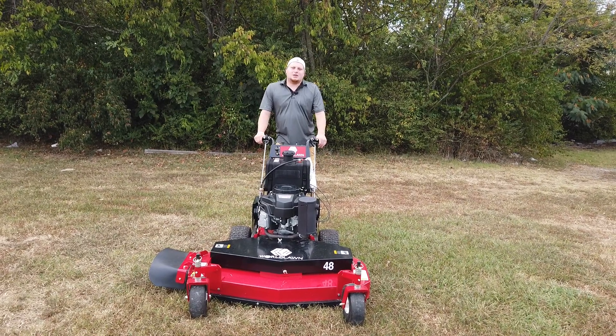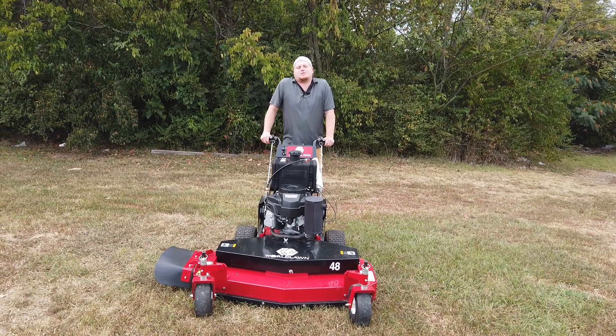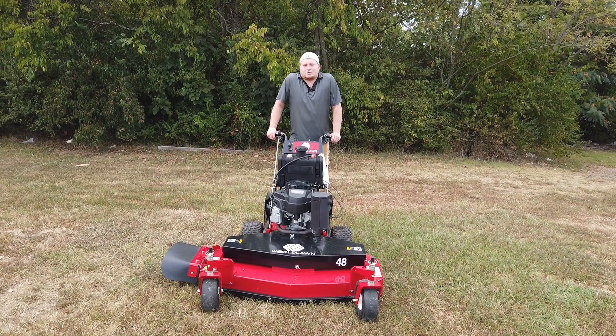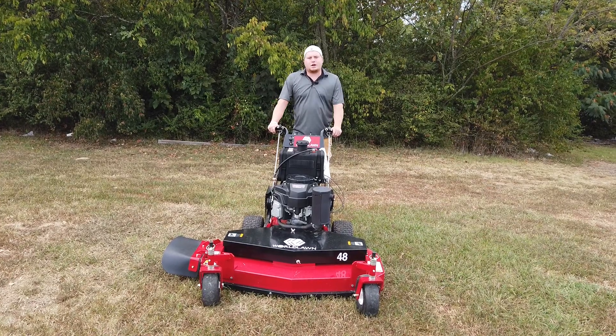Hey, this is Chase with SLE Equipment. We're located in Antioch, Tennessee, 20 minutes south of Nashville, Tennessee. You can call a salesman at 615-641-7720, or you can look us up online at SLEequipment.com.